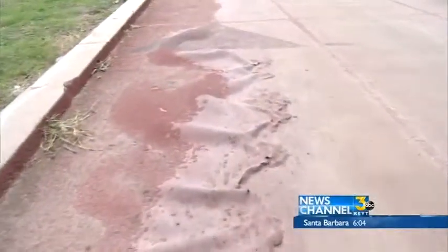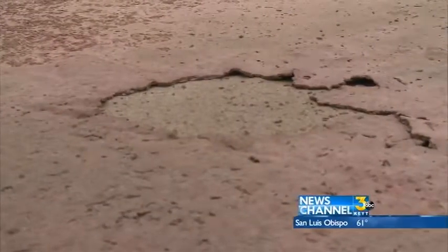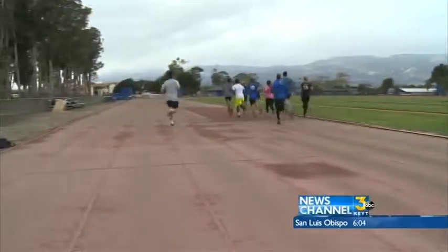Besides the lumps, there are also cracks, and areas worn all the way down to the concrete foundation. Some lanes we can't hurdle just for safety reasons, but we just go in the lanes that we can hurdle in. The conditions are so unsafe, the team can no longer host home meets.